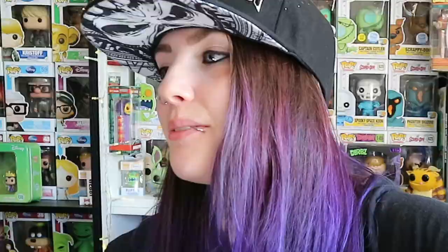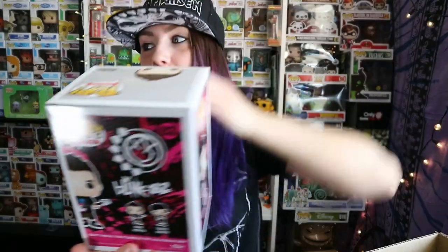The very last box — so last six pops. We've unboxed 30 so far. Blink-182 — Mark Hoppus, number 83, so that's quite old. Mark Hoppus from Blink-182, number 83 in the Rocks category, and we don't have this one either. That's amazing.